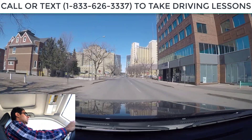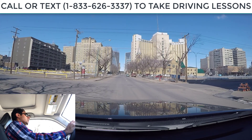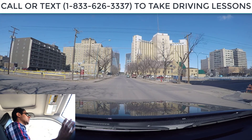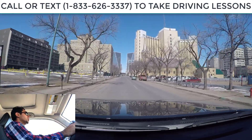Another stop sign here, so I'm slowing down, looking for the stop line, and doing a complete stop before the stop line. It's a one-way street with all traffic going to the left-hand side. We want to go straight, so I roll forward and check traffic from the right. Nobody there, so we are good to go.